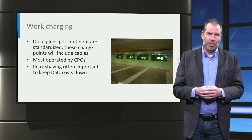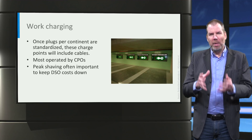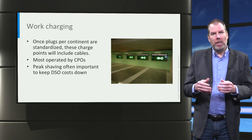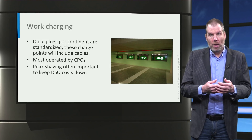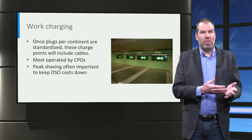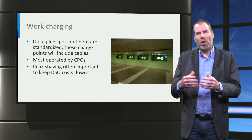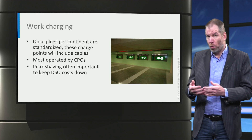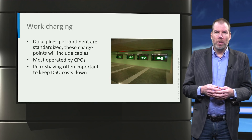In terms of hardware, work chargers are very similar to residential chargers — basically the same thing. The biggest difference is probably that most work chargers, at least in the Netherlands, have an RFID reader that makes it possible for guests to use the charge points and be billed for usage. Another difference is that since there are often a whole bunch installed at the same time, it is often much more interesting to hire a specialist third party to install and monitor them. That is why most charge points at work locations in the Netherlands are monitored by a charge point operator or CPO using OCPP.